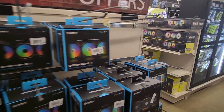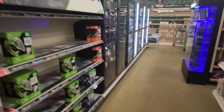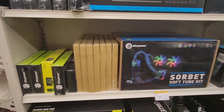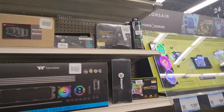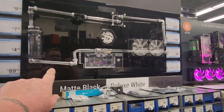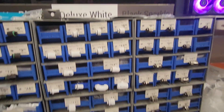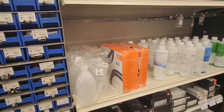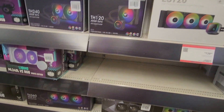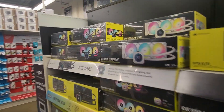We need liquid cooling, so we have to go over here. We're now in the AIOs aisle — look at all the tubing stuff here, this is amazing. All kinds of fittings and everything. We're gonna come over here and find the Corsair.